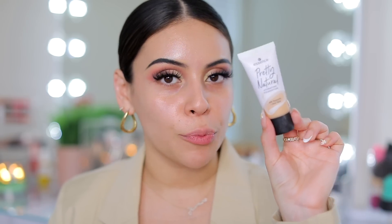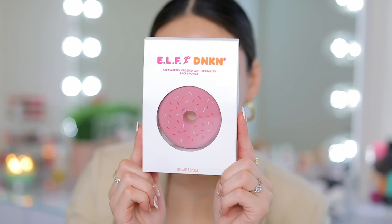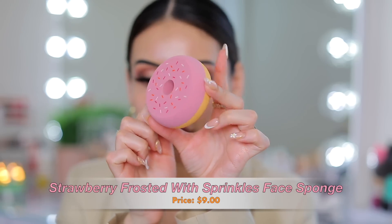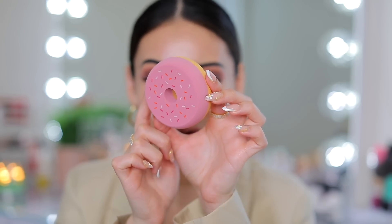I really like the way that looks. When I first used the luminous putty primer, I thought it had glitter in it, so that's why I wasn't loving it. But I find this one to be really pretty and just naturally glowy. So now I'm going to do my foundation on camera — I'm going to use the Essence Pretty Natural foundation, and I'm going to use the Strawberry Frosted with Sprinkles face sponge. This is what it looks like dry — it's like a little donut. So cute! I'm going to get this damp and see how it works for foundation, because it's a very unique shape.